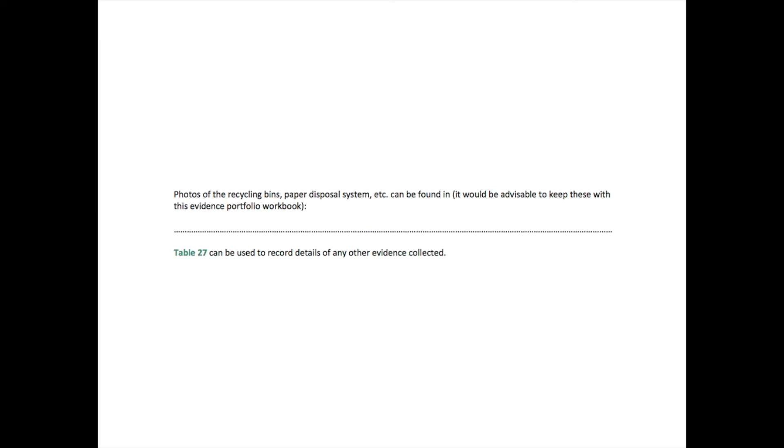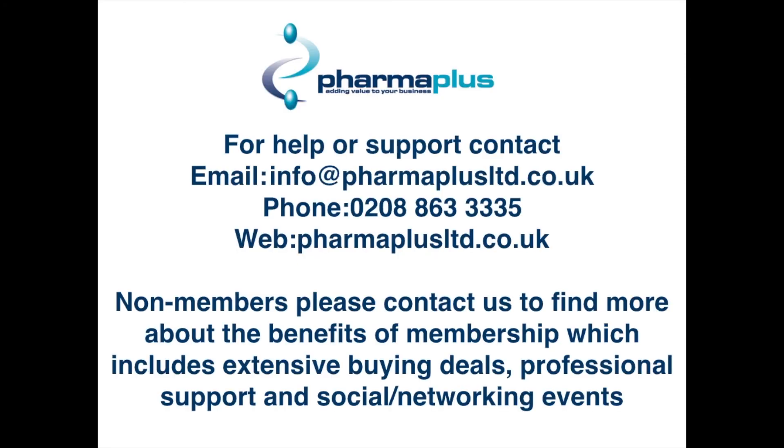So that is it for today — it's a bit of an unusual one for healthy living pharmacies but an important one nevertheless. If you need us, you can email us at info@pharmpluslimited.co.uk, or call us on 0208 863 3335, or visit www.pharmpluslimited.co.uk.